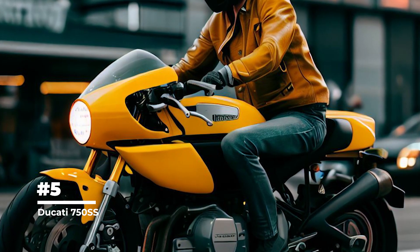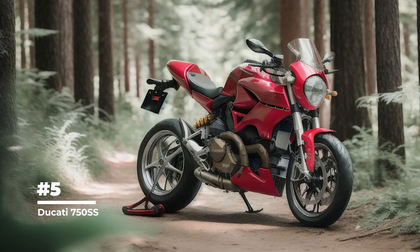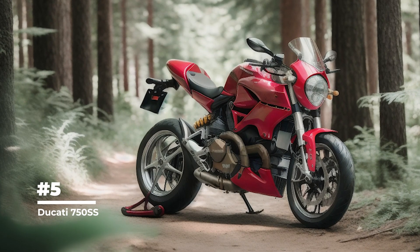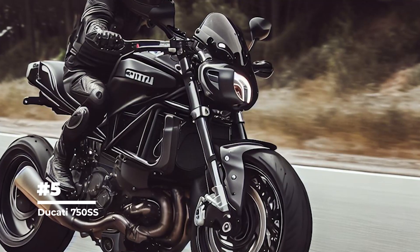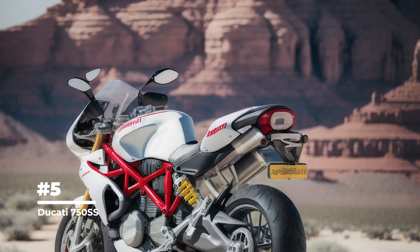The Ducati 750 SS has been a successful competitor in many motorcycle racing events. It won several races, including the famous Imola 200 in 1972, where the motorcycle demonstrated its high performance and reliability.